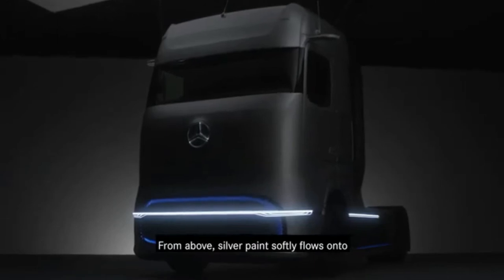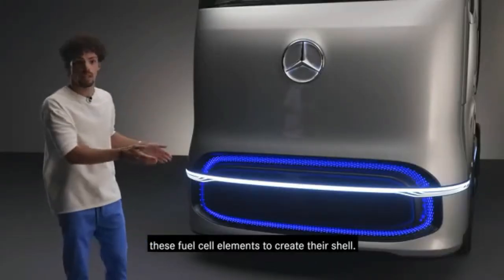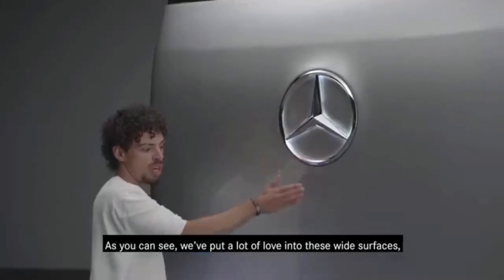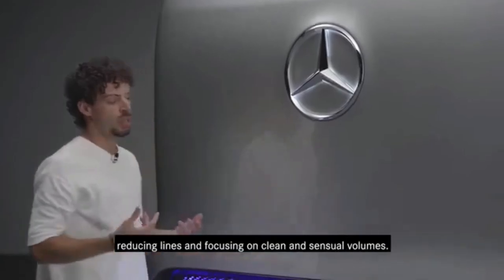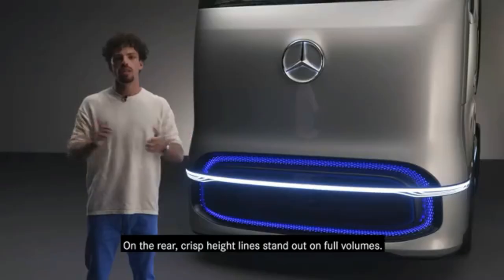From above, silver paint softly flows onto these fuel cell elements to create their shell. And as you can see, we've put a lot of love onto these white surfaces, reducing lines and focusing on clean and sensual volumes.